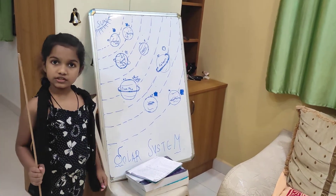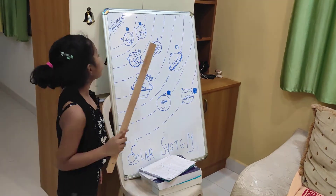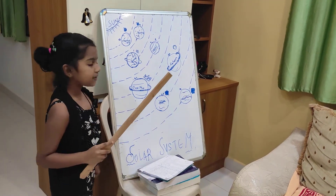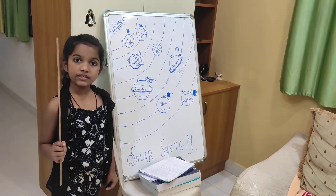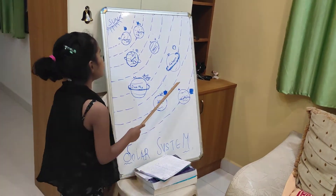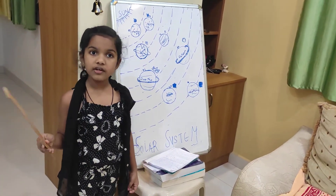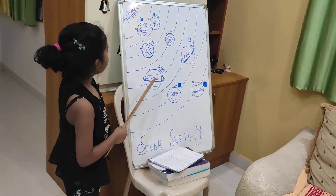Do you know which is the hottest planet in our solar system? Yes, it is Venus. Do you know which is the coldest planet in our solar system? It is Neptune. Do you know which is the king of our solar system? It is Jupiter.